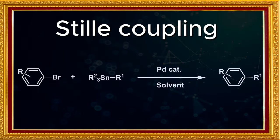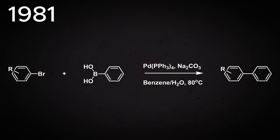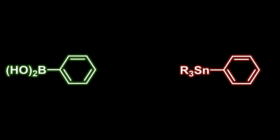While the Stille reaction was the first cross-coupling capable of forming carbon-carbon bonds with bench-stable reagents, it was quickly surpassed in 1979 when Suzuki reported the first cross-coupling using a boron-based coupling partner, reacting a vinylboronate species with vinyl and aryl halides. This work was expanded in 1981 when it was shown that the simpler boronic acids could be used as coupling partners. The advantage of the Suzuki reaction is that the boronic acids used are generally non-toxic and very safe to use, compared to the organotin reagents used in the Stille coupling.